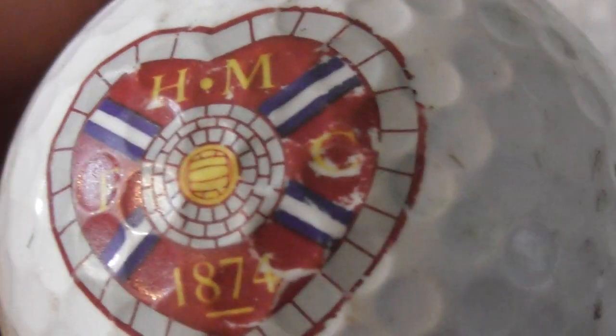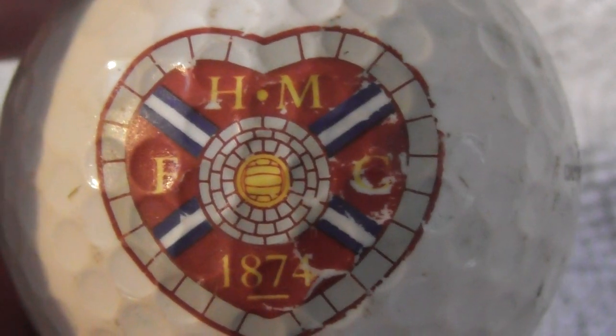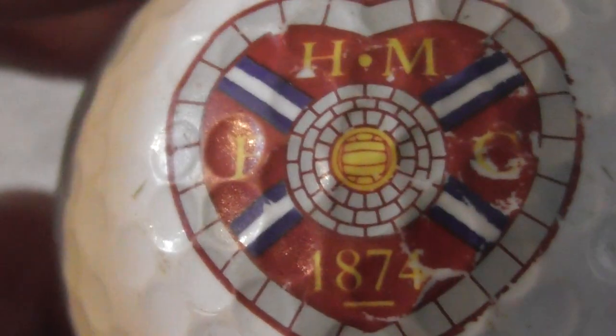Next is a very nice logo — H, M, and what might be an F or G, with '1874' and what looks like a soccer ball in the middle. FC is football club, but what's HM? I don't know what that is. I like that logo — I'll put that to the side.